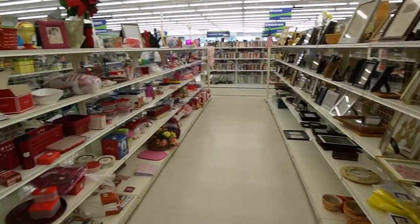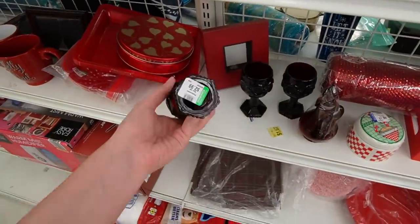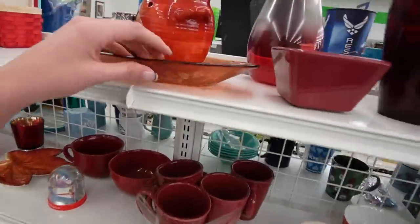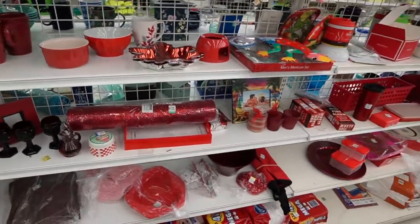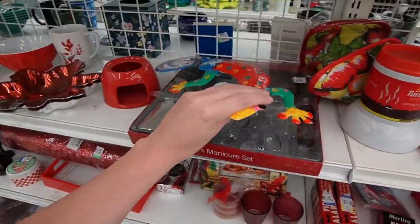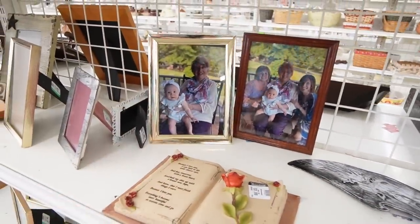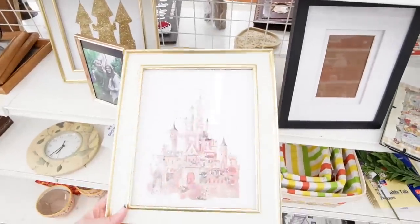Let's look over here. This here is Avon Cape Cod — little goblets, $2.99 each. What is this up here? That's like a reverse painted glass dish. Kind of sad — if you ever donate frames to Goodwill, you should really take out your photos before you do it. I just feel like that's normal.